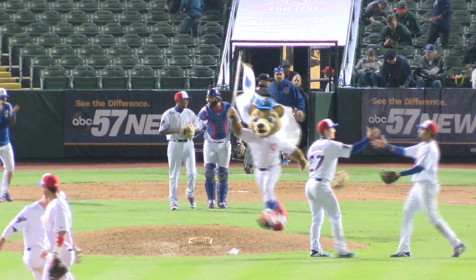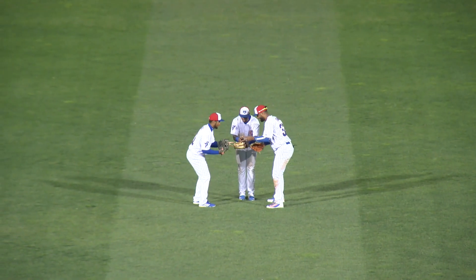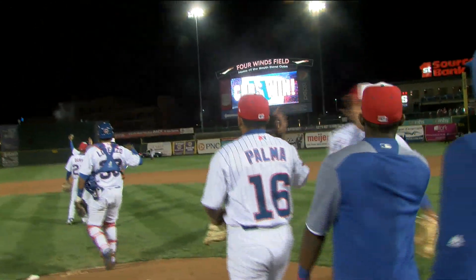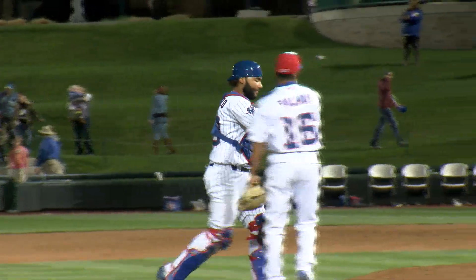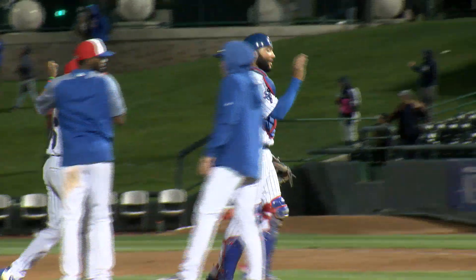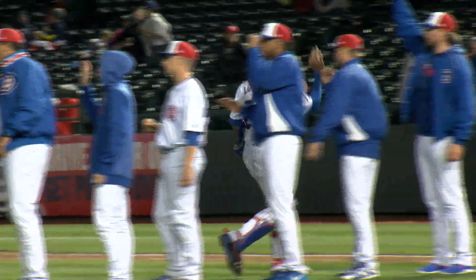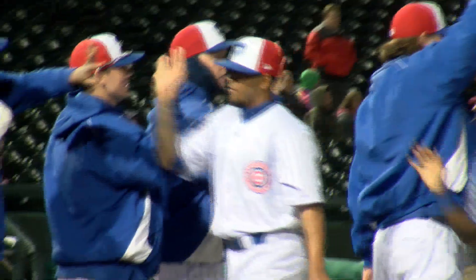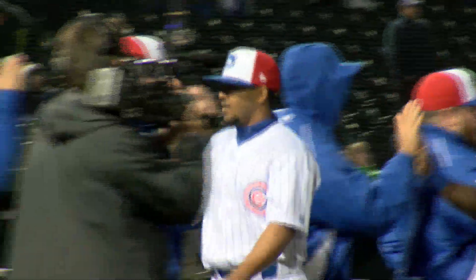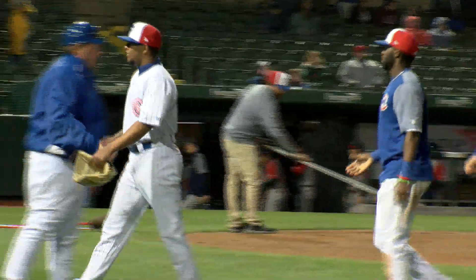Faustino Carrera is the winning pitcher. Good work from the starting rotation tonight. For the South Bend Cubs: Chris Morrell drove in a pair of runs, Jonathan Sierra had an RBI, Tyler Durna drove in two, Delvin Zinn knocked in a pair. With the victory, the South Bend Cubs improved to 11-10 on the season. Their home record is now 7-3.